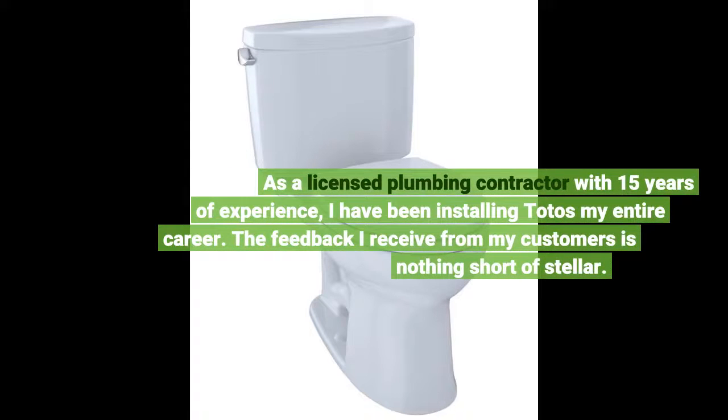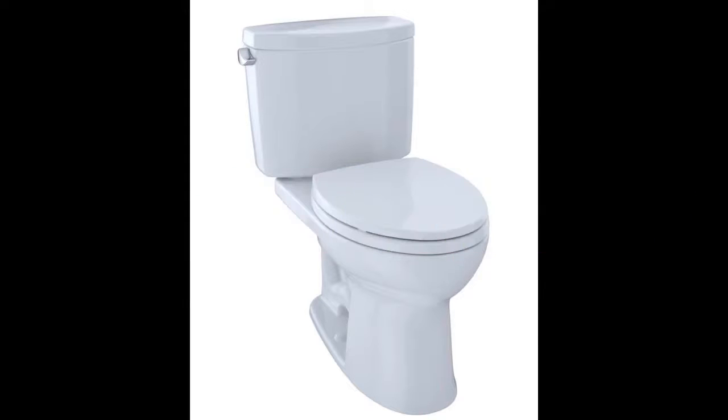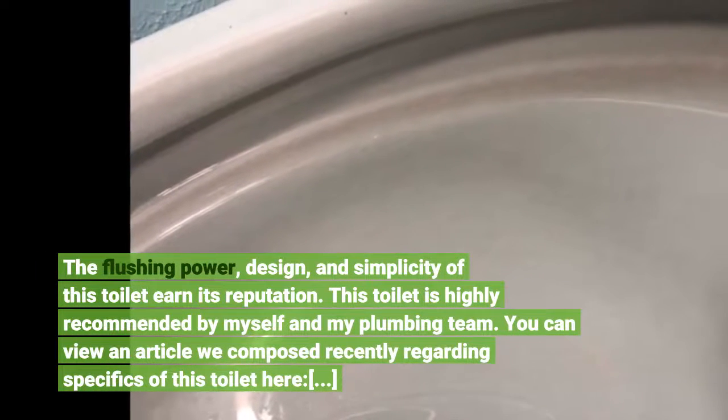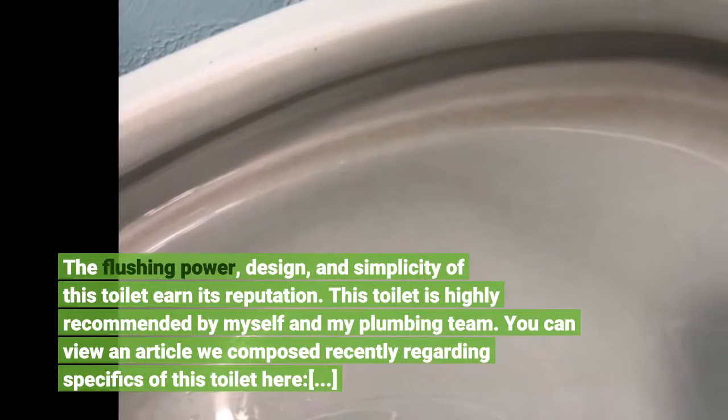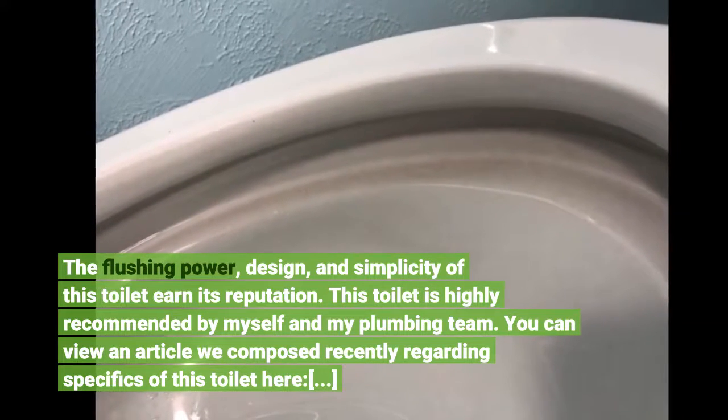As a licensed plumbing contractor with 15 years of experience, I have been installing Totos my entire career. The feedback I receive from my customers is nothing short of stellar. The flushing power, design, and simplicity of this toilet earn its reputation. This toilet is highly recommended by myself and my plumbing team.